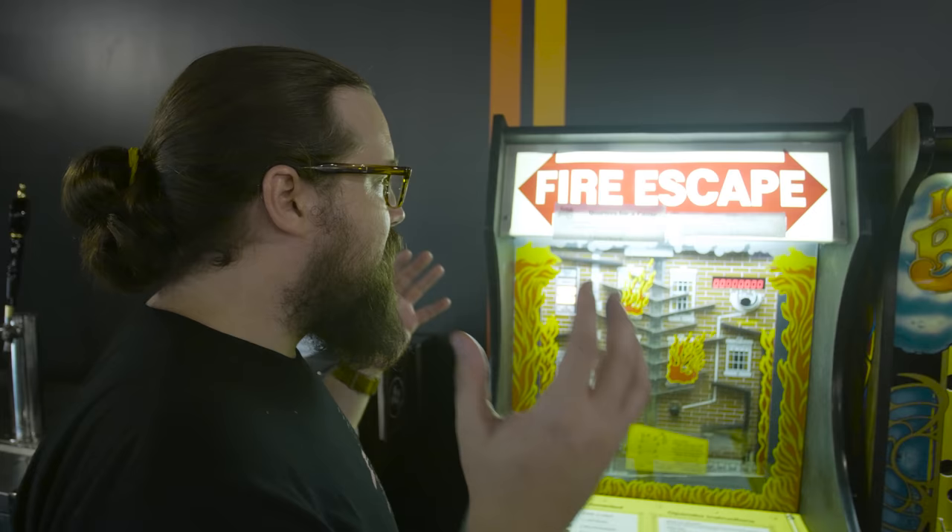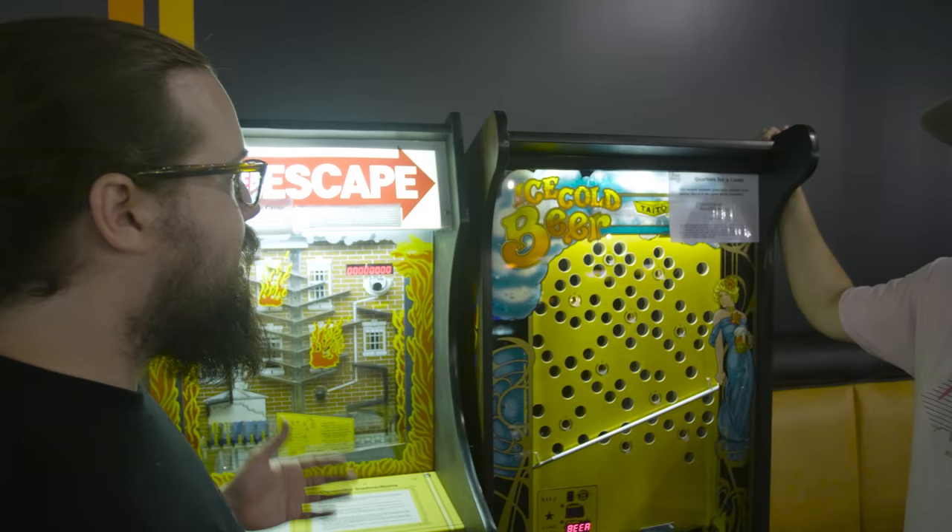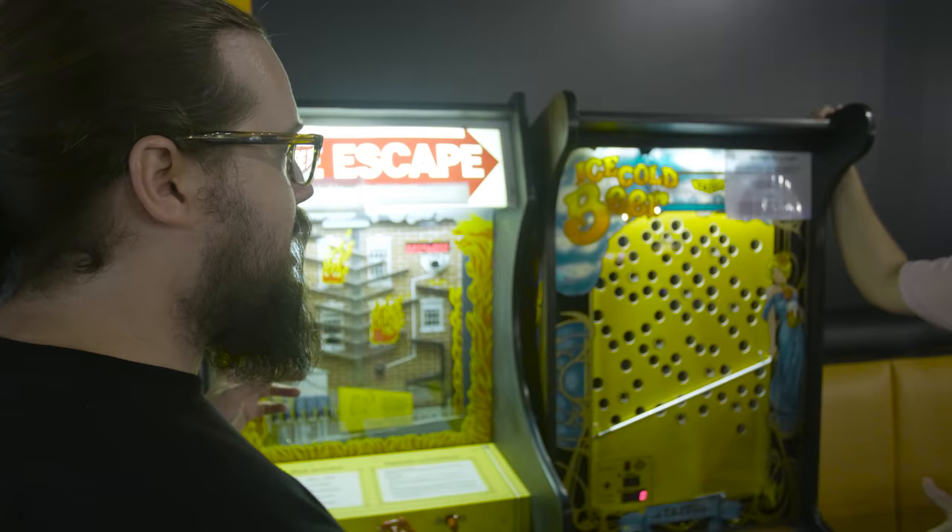Ice Cold Beer by Taito is entirely one of the most famous vertical games — vertical pinball, it doesn't matter. You are probably the best at FreePlay at either of these games right now — world-class at both. Maybe one of these days I'll go for the world record.